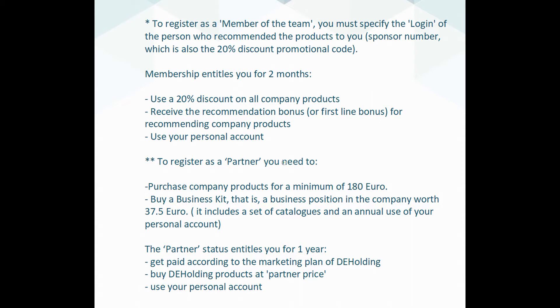You can also upgrade your status rank and become a partner of the company. To do this, you need to buy products for a minimum of 180 euros and buy a business kit — a business position in the company — which costs 37.5 euros. The business kit contains a set of catalogues and the right to use your personal account for a year. Being a partner gives you the right to receive remuneration for one year according to the marketing plan of DETA-ELIS Holding, to buy products at the partner's price, and to use your personal account.